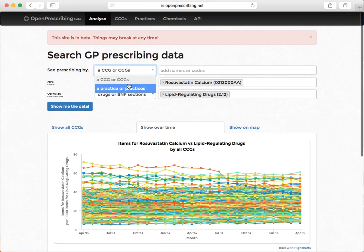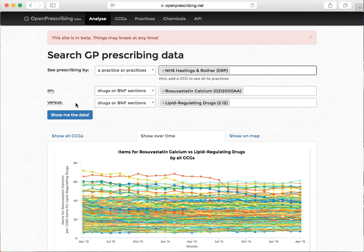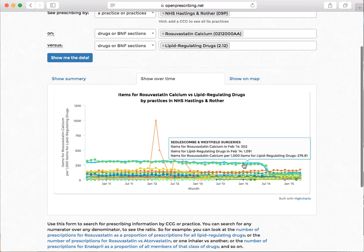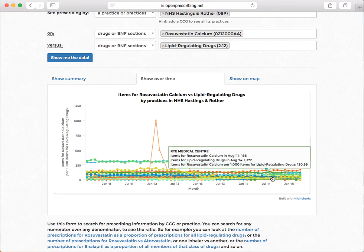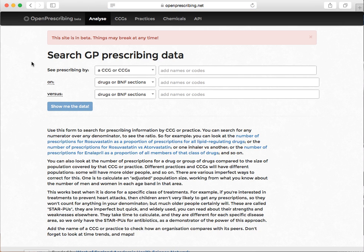So let's have a look and see whether that was all of the practices across the board, or if it was just a couple of practices in that region that were driving it. And it looks like it was just a couple of practices that were massive outliers. More than a quarter of all their statin prescribing was for Rosuvastatin. And they mounted some kind of quality improvement project in June/July 2014, and very suddenly brought it back down to be in line with the rest of the population. So that's an interesting example of using the site to look at whether people are cost-effective prescribers.